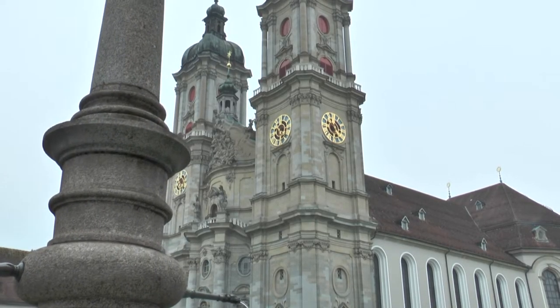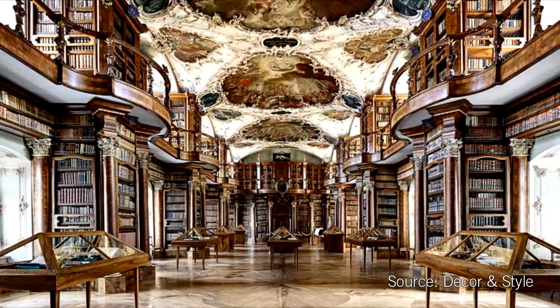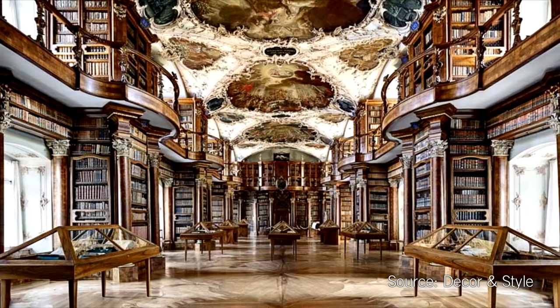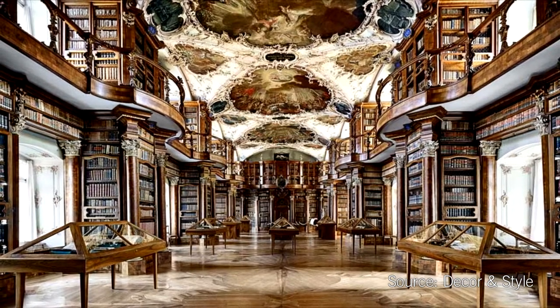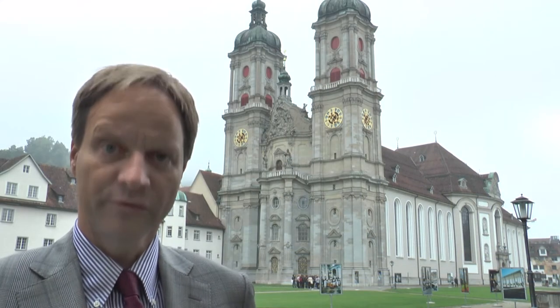The Stiftskirche of St. Gallen is among the finest baroque style cathedrals in all of Europe. Equally impressive is its library, a place where since more than 1,300 years knowledge has been recorded, making it one of the world's oldest continuing libraries and making St. Gallen a center of science throughout the centuries. The German software company SAP established its research center on innovation management here in the city of St. Gallen.